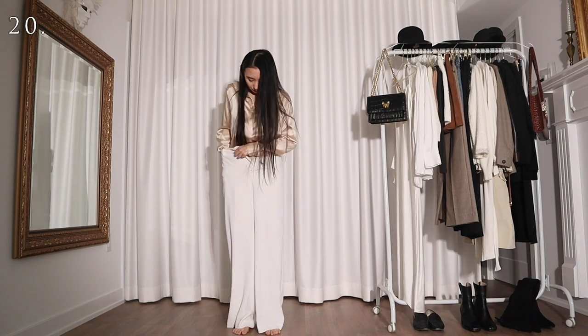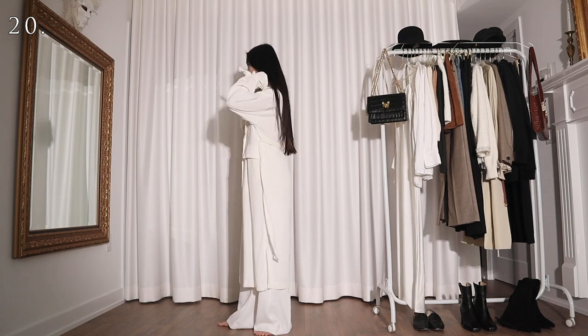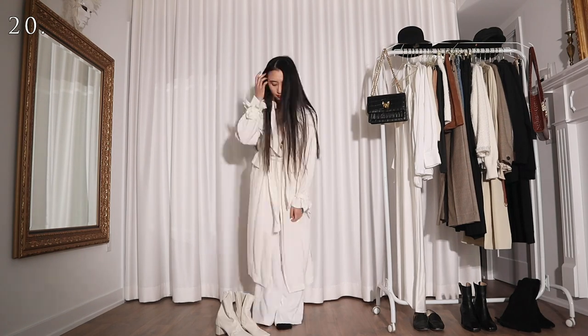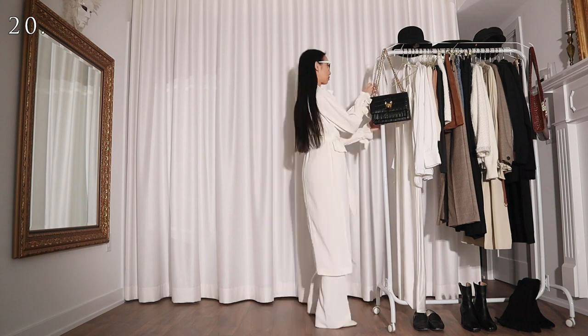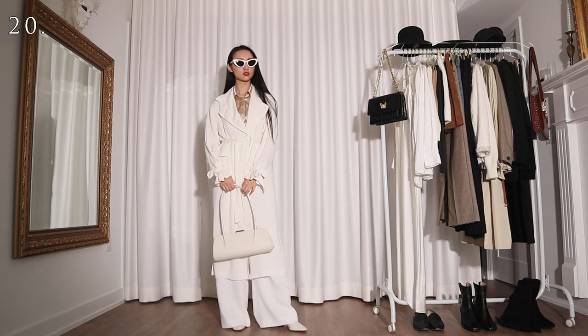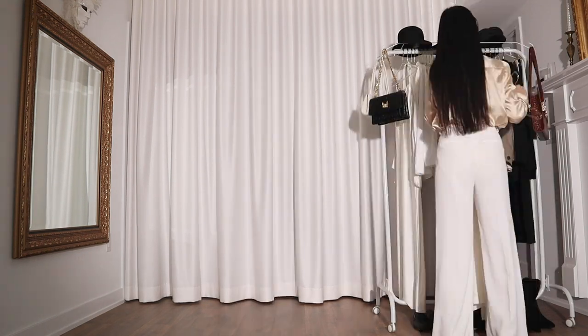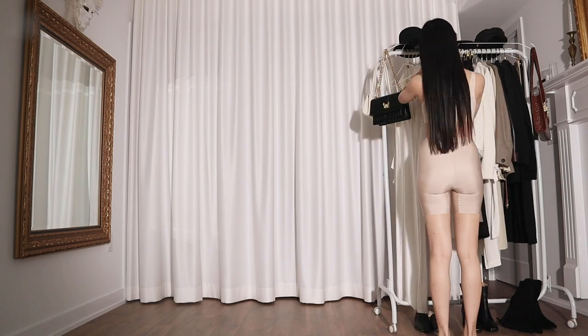Alternatively, I can also wear this shirt with a pair of white wide leg pants and a white trench coat. It's super easy to throw together because I'm just wearing it with all white items.